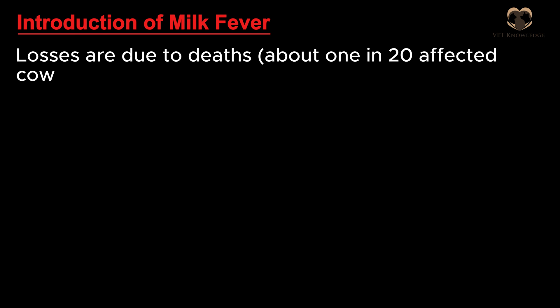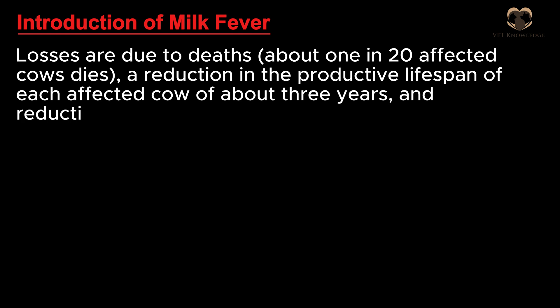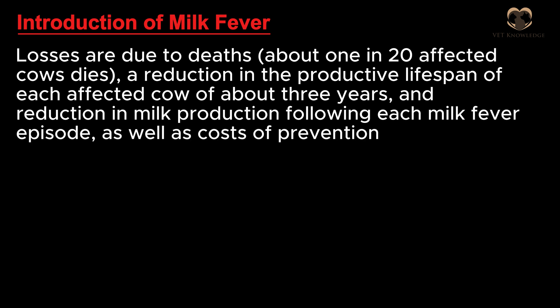Losses are due to deaths — about 1 in 20 affected cows dies — a reduction in the productive lifespan of each affected cow of about 3 years, and reduction in milk production following each milk fever episode, as well as costs of prevention and treatment.